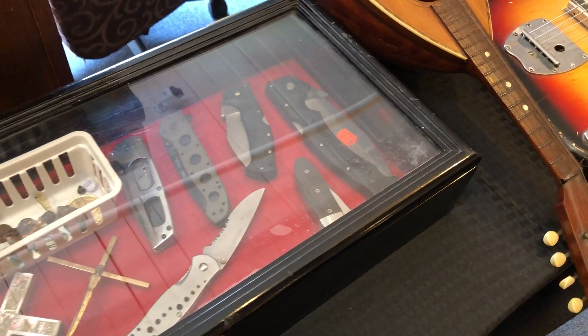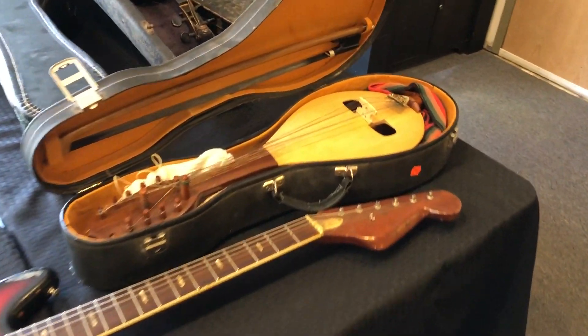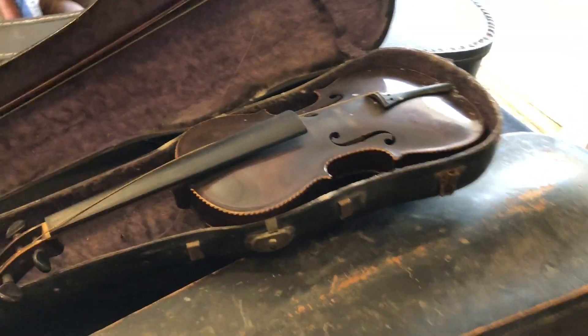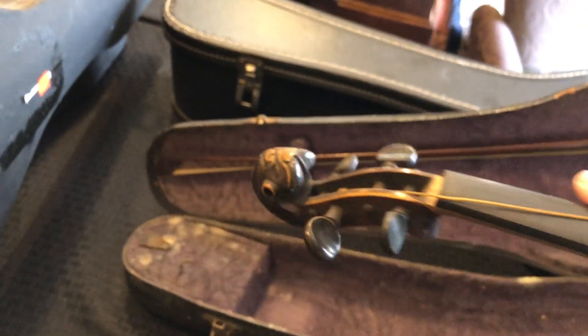Nice selection of modern pocket knives and instruments. I love this one — quite nice, brand new. And of course I love this violin. There's some old violins, but look at this violin — look at the head on this violin. Beautiful carved head on that violin. That's an old violin.